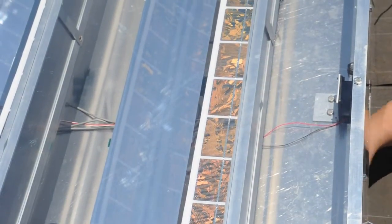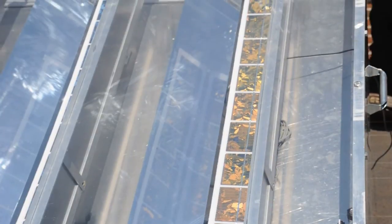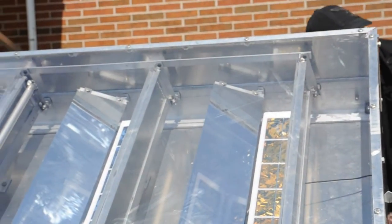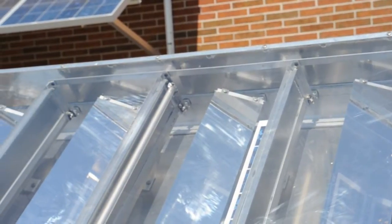Solar panels have a problem with heat — it's basically their enemy. As they heat up, it reduces efficiency and decreases their lifespan. The idea behind CoolMirror is that it transmits rather than reflects the infrared light that causes most of the heat. Therefore, you get a panel that's more efficient and lasts a lot longer than most concentrator systems, where you'd keep having to replace the panels as you burn them up.